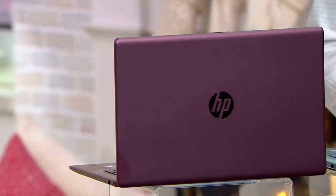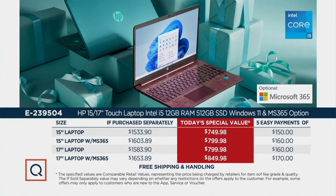Let's take a look at our value story. You're choosing either a 15 or a 17-inch laptop with or without MS-365. If you're going for the 15-inch without MS-365, you're saving over $803, and you can do 12-month Q-Card special financing — that breaks down to about $62.50 a month. With MS-365, you're saving about $823, or 12 payments of $66.67.